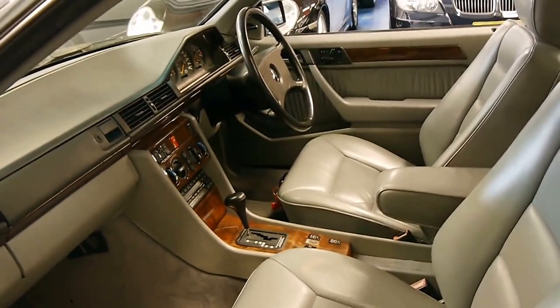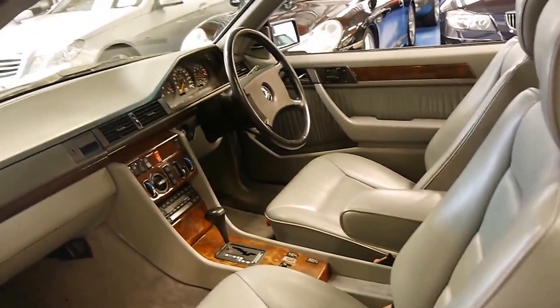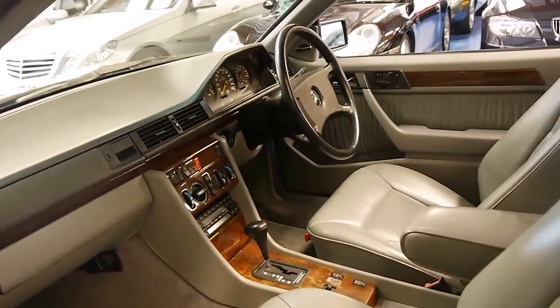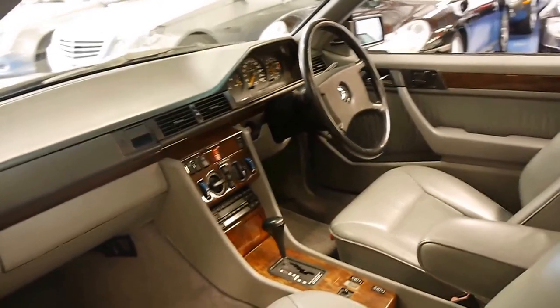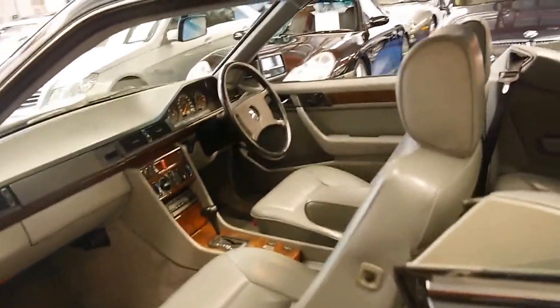I have driven this car myself and I can tell you it drives absolutely perfectly. It's got a very smooth gearbox and the engine sounds fantastic. I've used the air conditioning, and this morning when I drove the car I also used the heating.